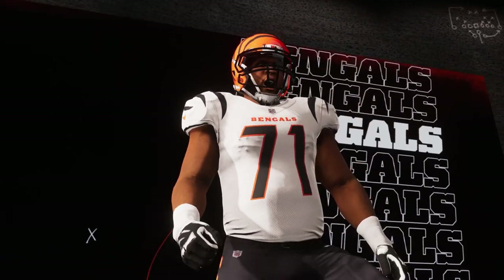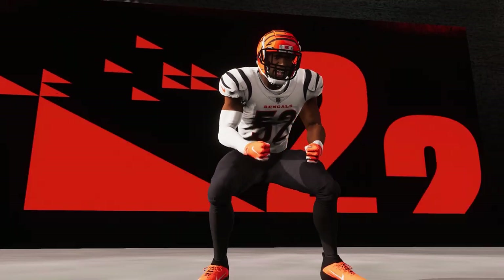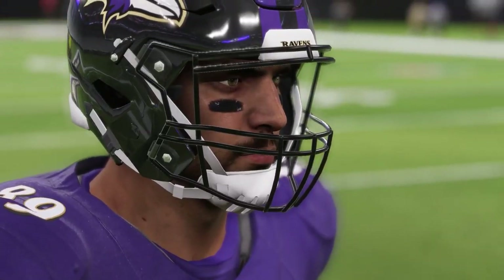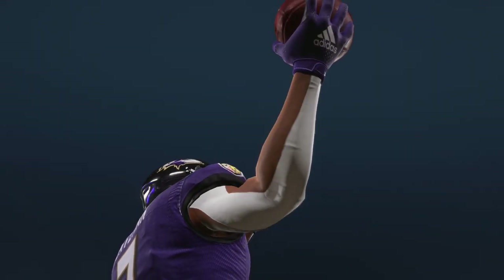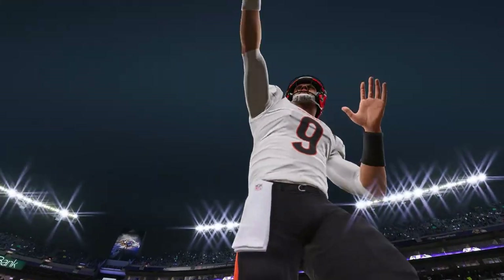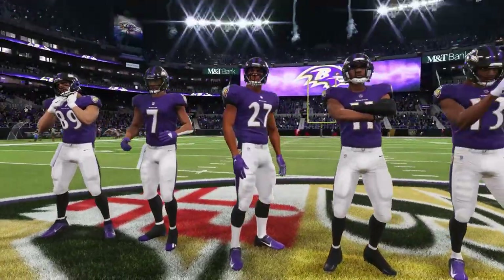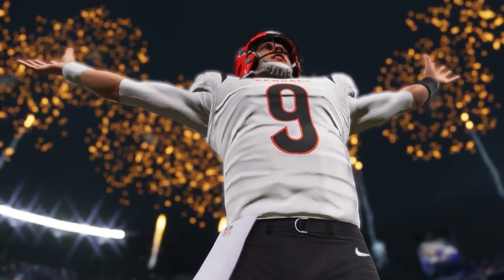They could have three safety looks, four safety looks. They had statistically the worst defense in the NFL last season, so whatever they can do to shore up that secondary had to be done, and I think they've done it. Today we will ISO Kyle Hamilton and only control number 14 for an entire game. Let's see how many plays we can make — I want to pick, force a fumble, make some plays. It's your boy Five Wars Deep, let's get to it.